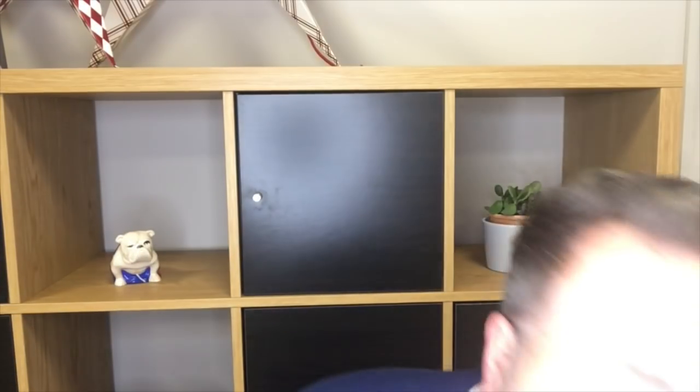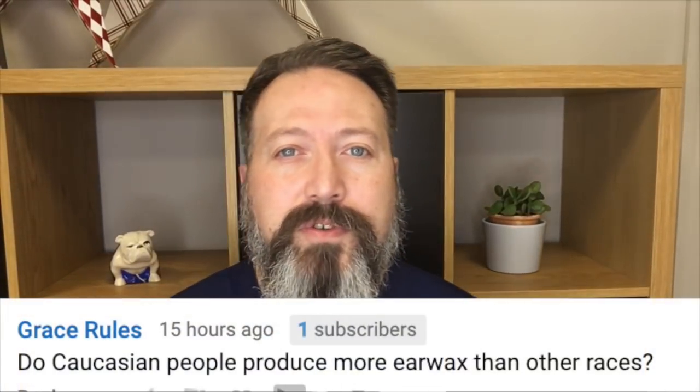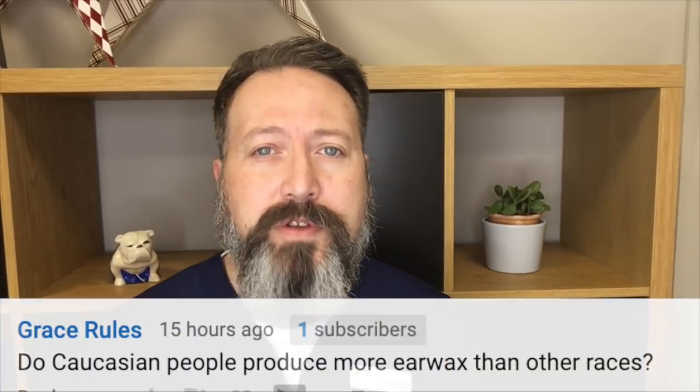The next question is from Grace Rawls. Grace wants to know: do Caucasian people produce more earwax? The answer to that question is no, they don't. Earwax consistency can vary. In Asian people, you tend to find a more drier, flakier earwax, or more solid pieces coming away. But with Caucasian people, it tends to be usually a little bit softer, although you can get dry earwax as well. So it's not necessarily that certain people produce more earwax than others — it's more to do with just the consistency of the wax.